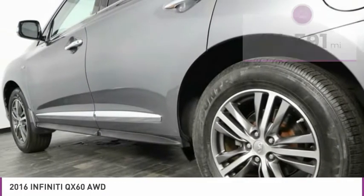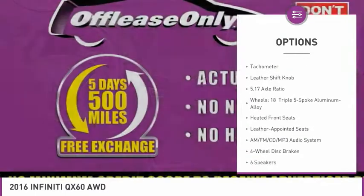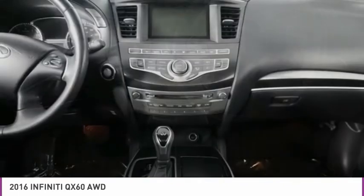Here are some of this vehicle's great options: electronic stability control, power lift gate, brake assist, fog lights, four-wheel disc brakes, power moonroof, low tire pressure warning, power steering, tachometer, leather shift knob.